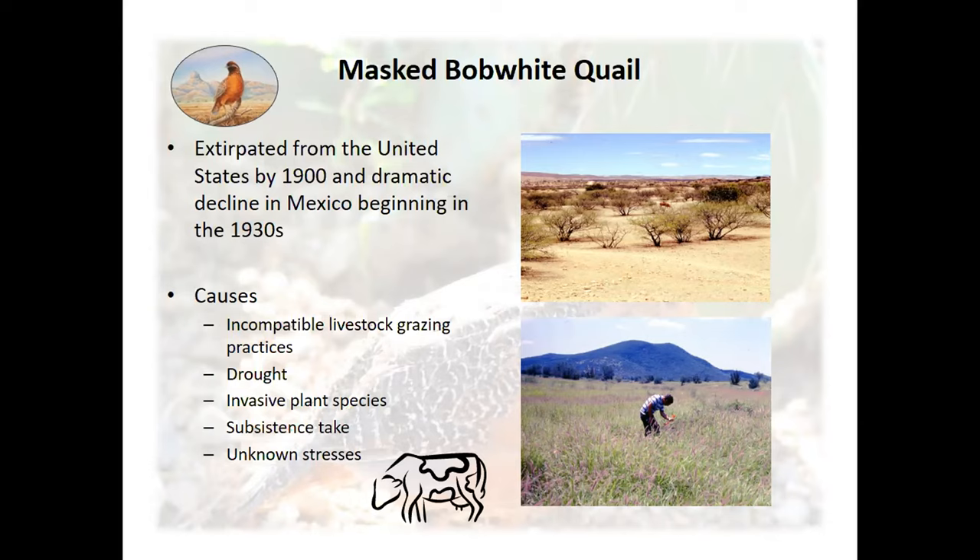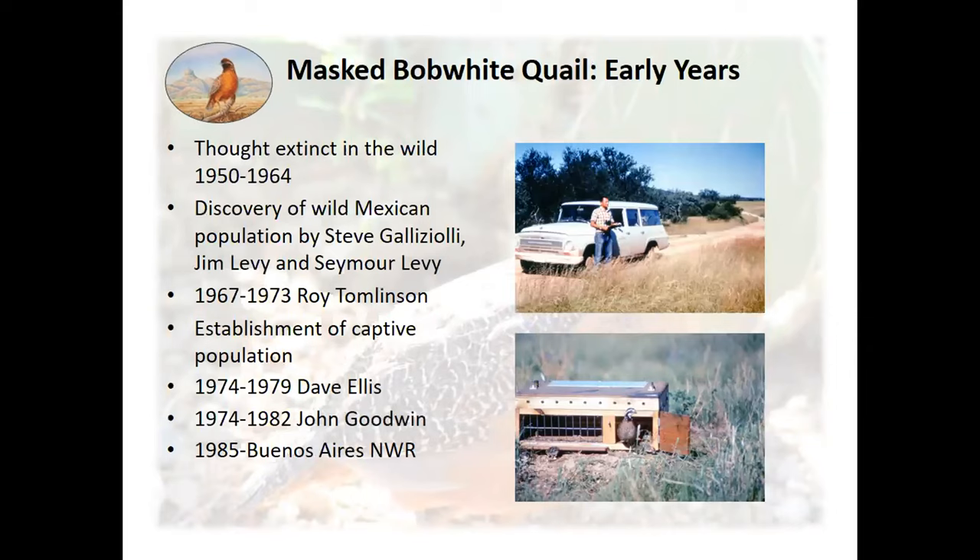What led to this dramatic decline was incompatible livestock grazing practices, drought, invasive plant species such as buffelgrass monocultures, and subsistence take may have contributed. Unknown stresses may also have had an impact. One significant piece of this bird's history is that in 1964, after 14 years without being seen by ornithologists, a wild population was rediscovered in Mexico.